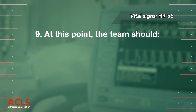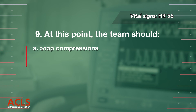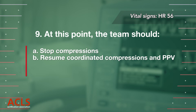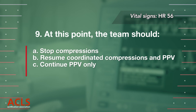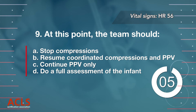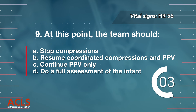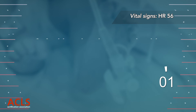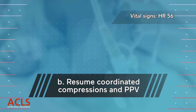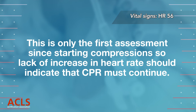Question 9: At this point, the team should: A. Stop compressions, B. Resume coordinated compressions and PPV, C. Continue PPV only, D. Do a full assessment of the infant. Correct answer B: Resume coordinated compressions and PPV. This is only the first assessment since starting compressions, so lack of increase in heart rate should indicate that CPR must continue.